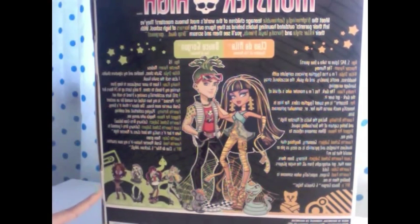Once you get Ghoulia, they're going to add — I think it's Holt Hyde or something like that, the guy with the earphones. Whatever you want to call him, but yeah, he's added to the series too.